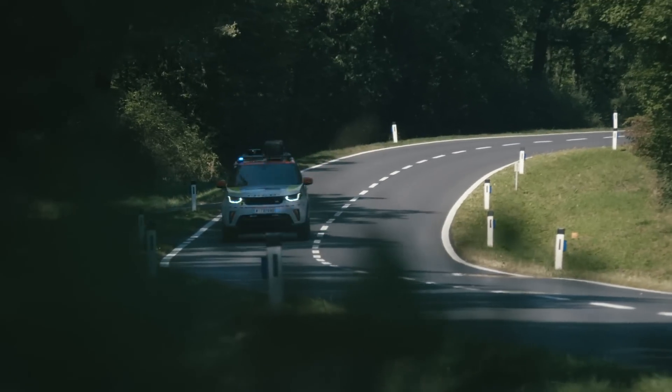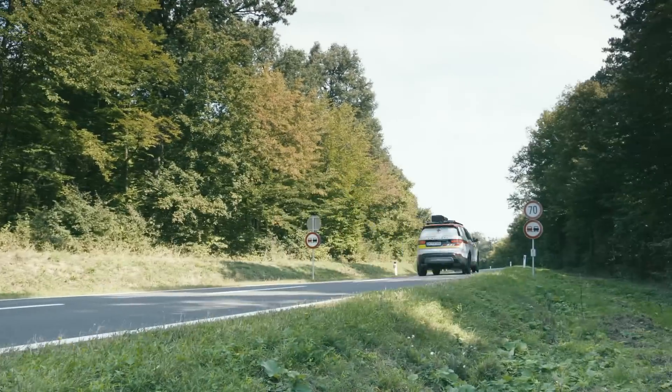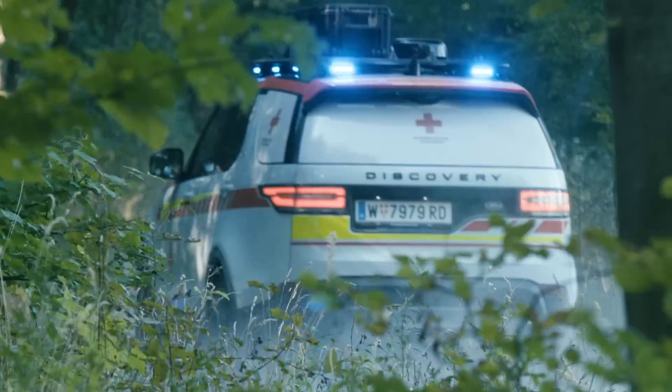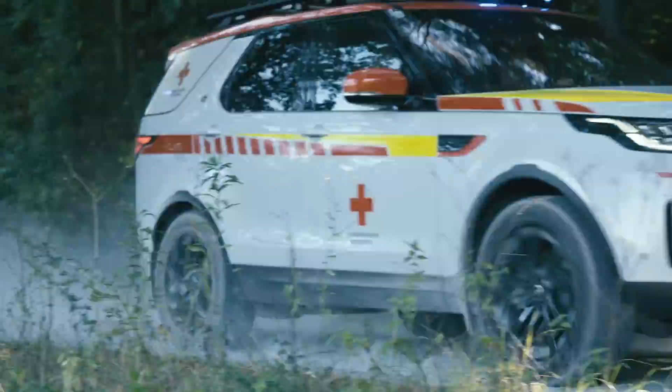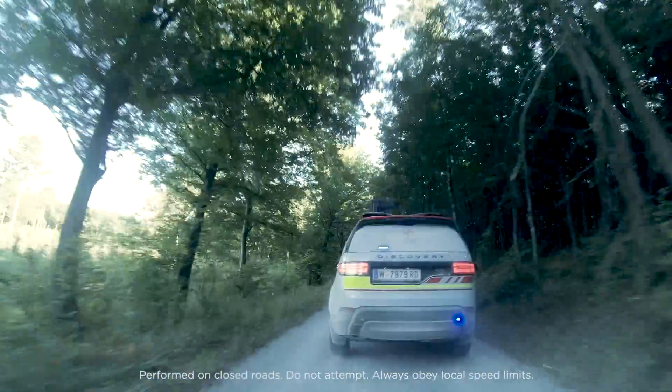On this training exercise I was going to be driving the Discovery Emergency Response Vehicle. It's a Land Rover Discovery that the Special Vehicle Operations team have customised for the Red Cross. The vehicle is absolutely packed full of loads of high-tech equipment. It's got multiple radio systems, it's got satellite communications.